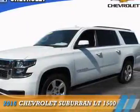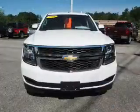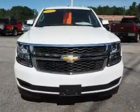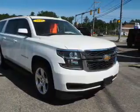Presenting the 2016 Chevrolet Suburban. It's powered by 4-wheel drive, a 5.3 liter 8-cylinder engine, and an automatic transmission. The features include alloy rims, keyless entry, power mirrors, traction control, and anti-lock brakes.